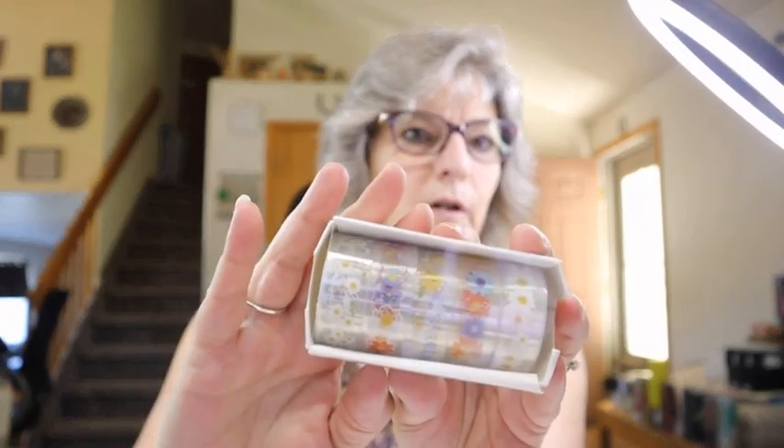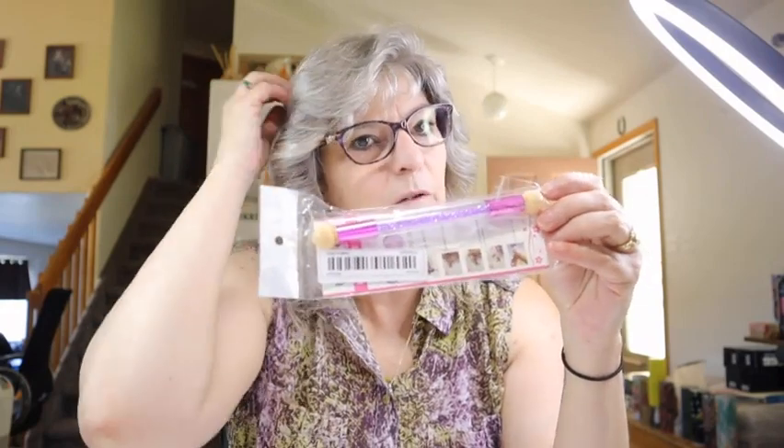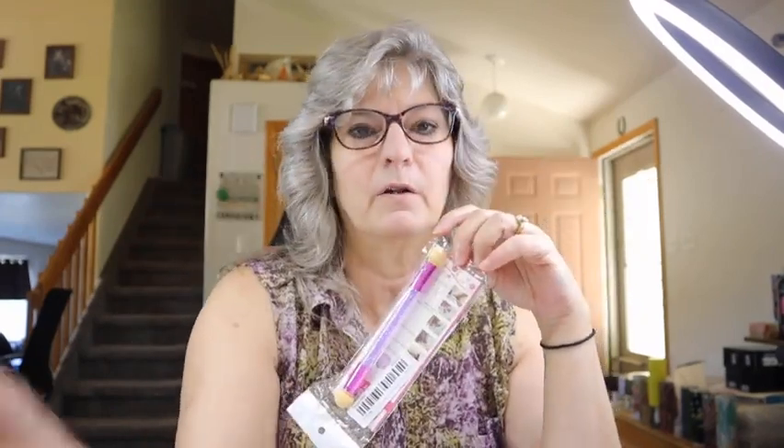I also got some of these washi tapes — they're little PET tapes for my tumbler projects. I've used other ones from Temu and they work great. There are five rolls of tape in here that'll last me a really long time. Next is a nail art brush sponge — I use this to dab my paint for stenciling. The washi tape was $1.88 and the sponge brush was $1.34.